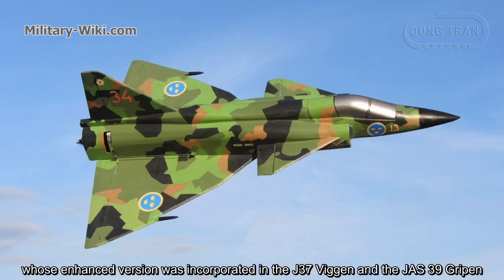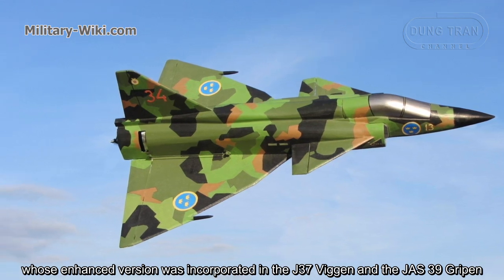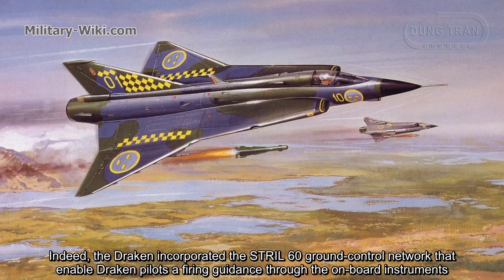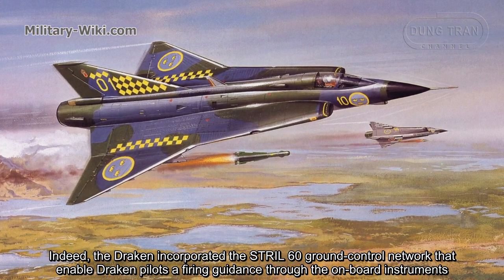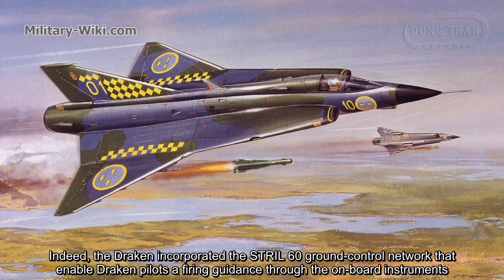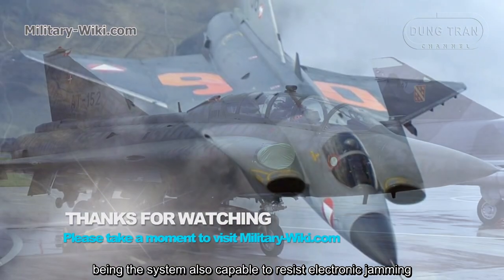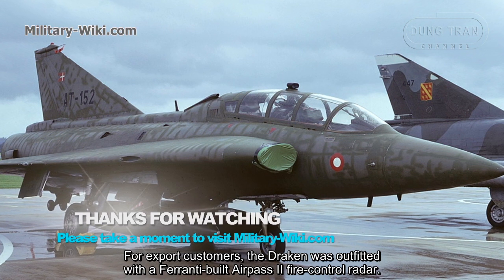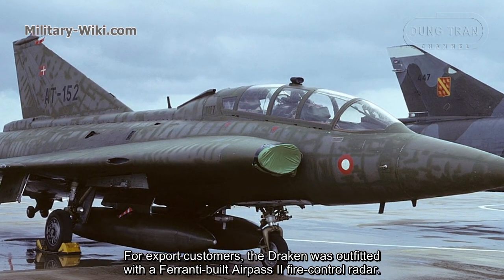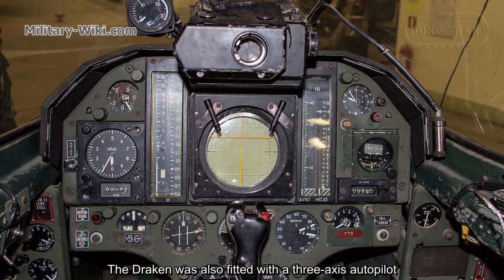It incorporated an identification friend-or-foe system and was among the first fighters to incorporate an on-board radar and an early version of the data-link system, whose enhanced version was later incorporated in the J-37 Viggen and the JAS-39 Gripen. The Draken also incorporated the SDR-60 Ground Control Network that enabled pilots firing guidance through on-board instruments, with the system also capable of resisting electronic jamming. For export customers, the Draken was fitted with a 3-axis autopilot.